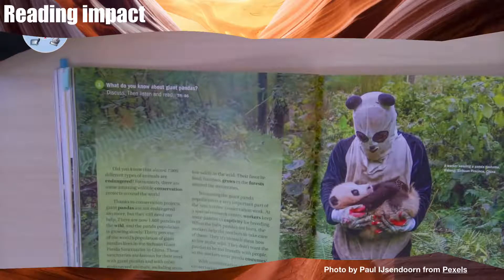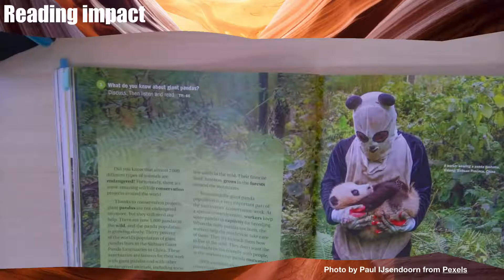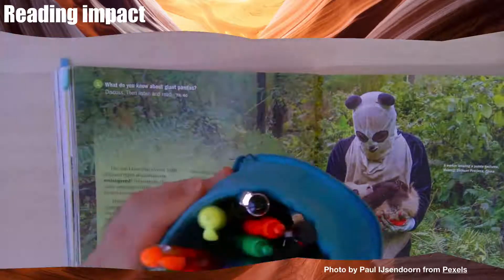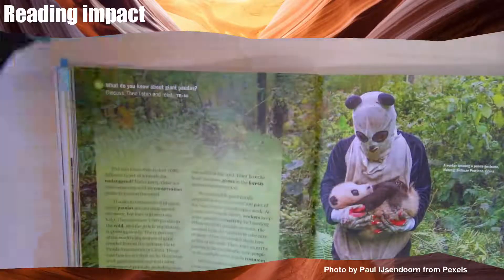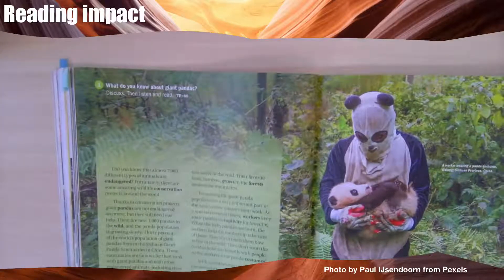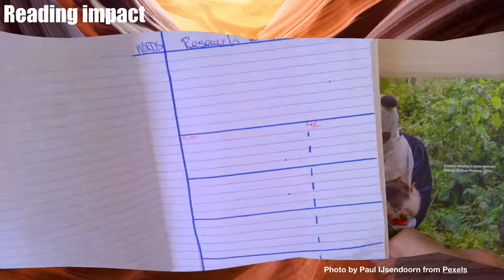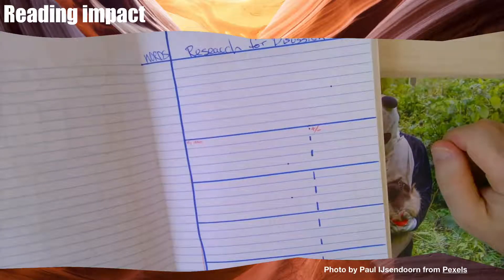Hello everyone, we're back for another reading impact. This time I know that I have to work on reading this article for the discussion I'm going to have in class. I have my impact book and the different pens and highlighters I will use for reading, but this time because I'm going to be preparing for my discussion, I also tried to design a good note-taking system.